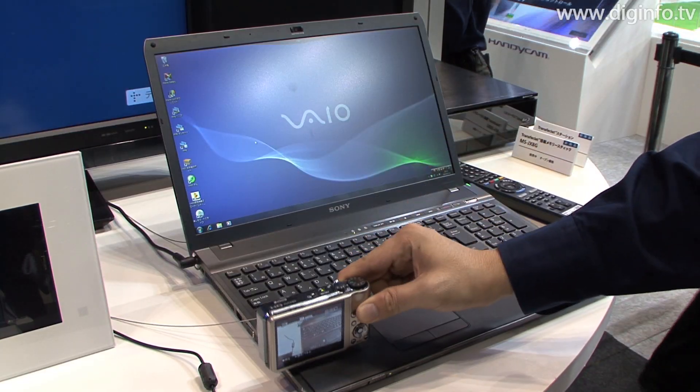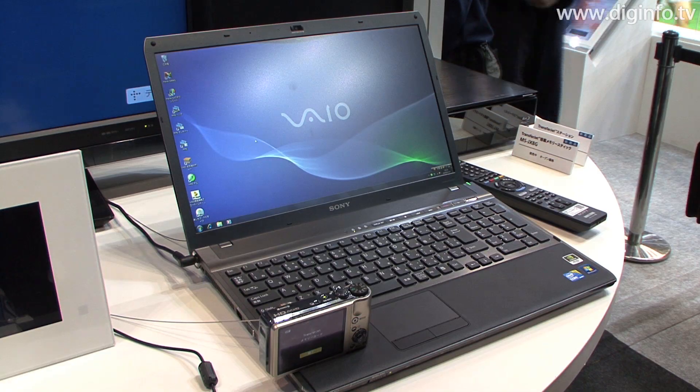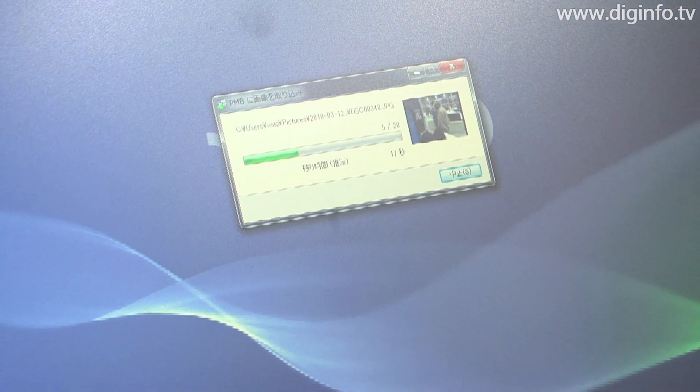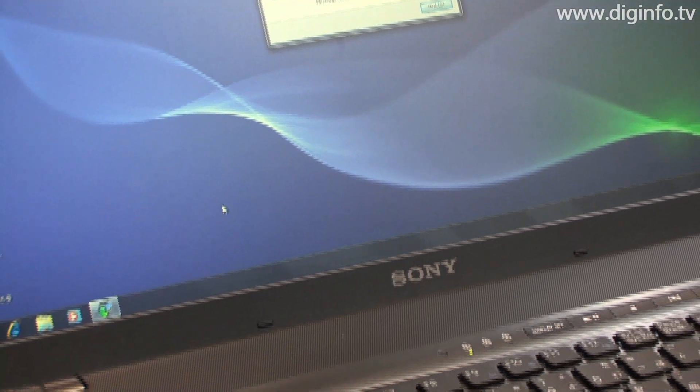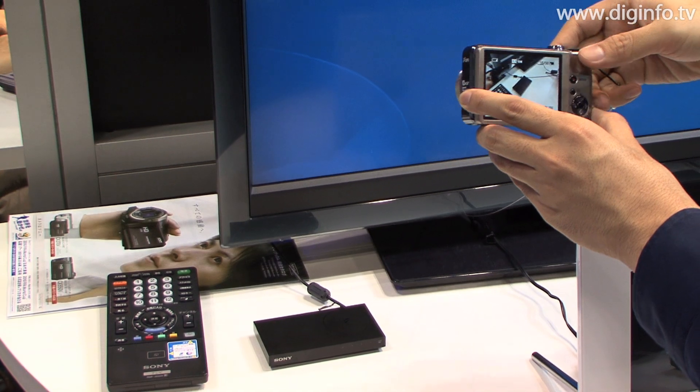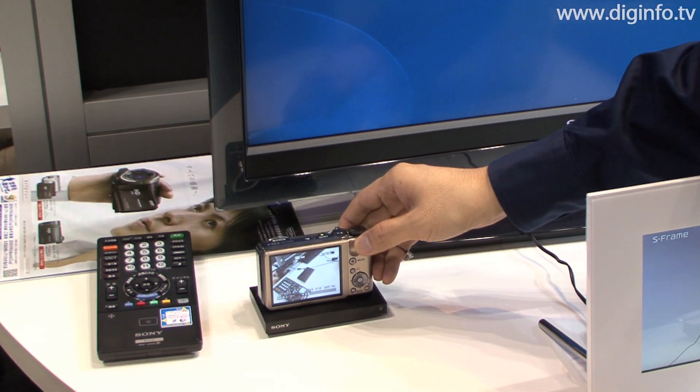TransferJet can support a physical transmission rate of up to 560 Mbit per second and features a function that allows users to select the optimum transmission rate based on the communication conditions. If the communication conditions are poor, communication can be maintained while automatically lowering the transmission rate.